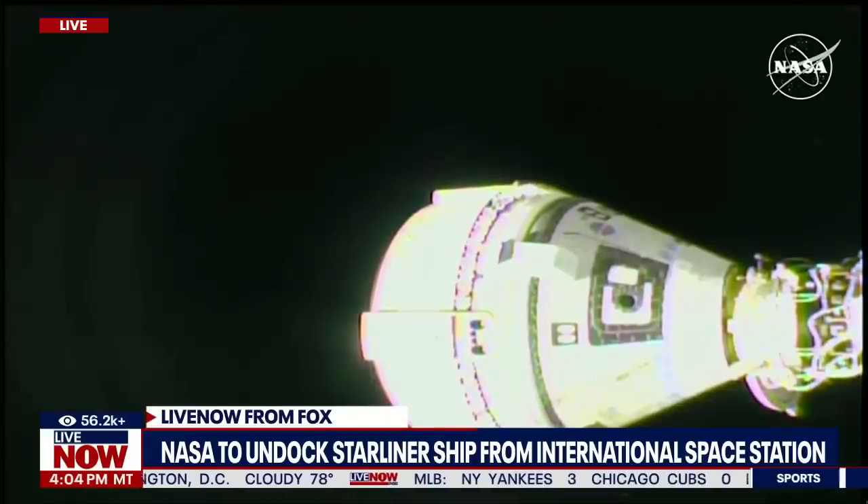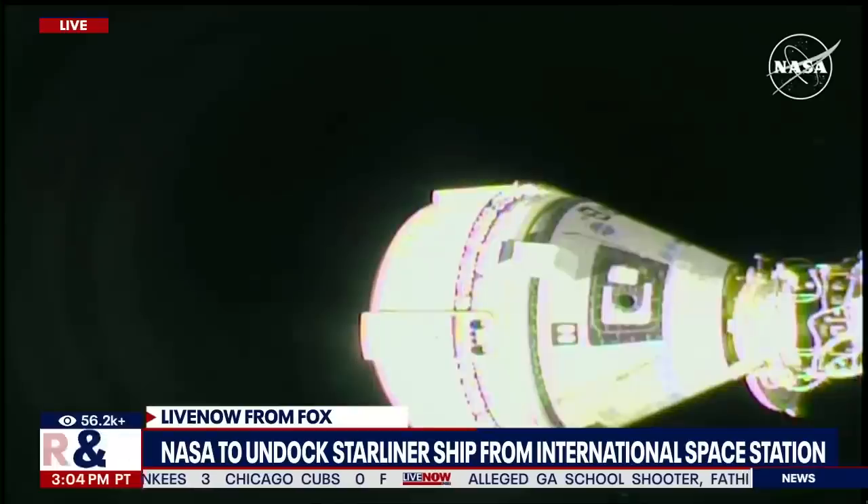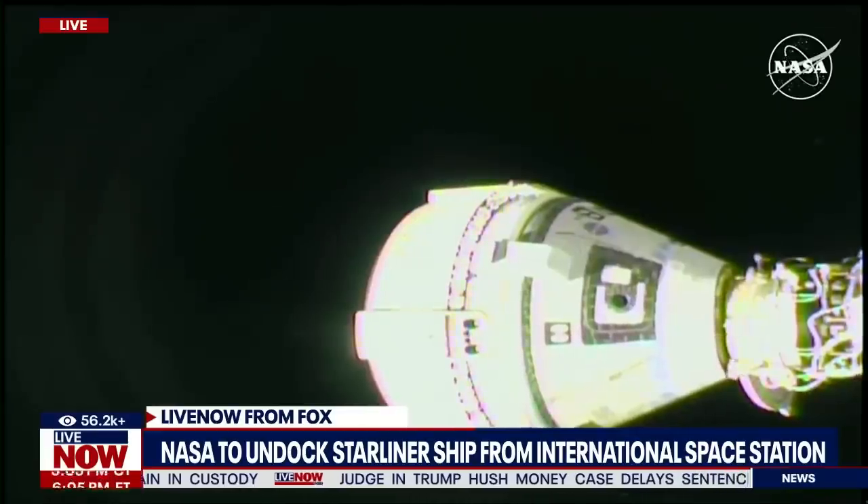This is an unmanned undocking — just a test — so they can see if they can get the Starliner back to Earth. This undocking is important because there are other spaceships that need to head up to the International Space Station, and quite frankly, this one is taking up one of those docking spaces. We're still listening in as they are now approaching the time when they are going to be undocking.